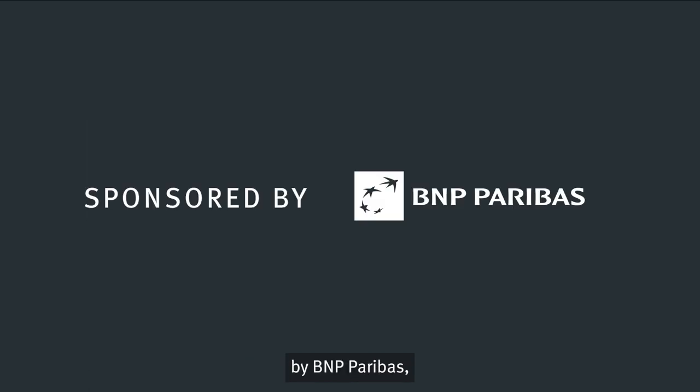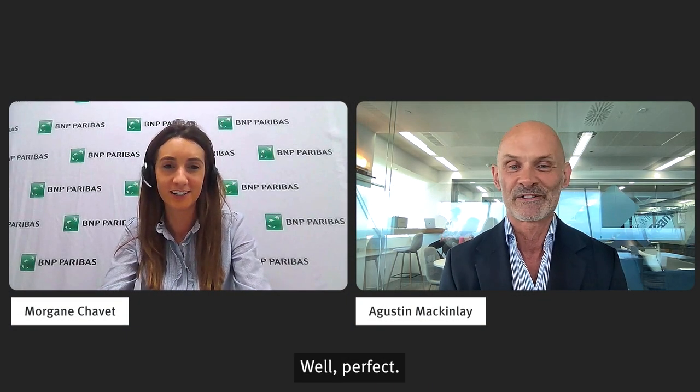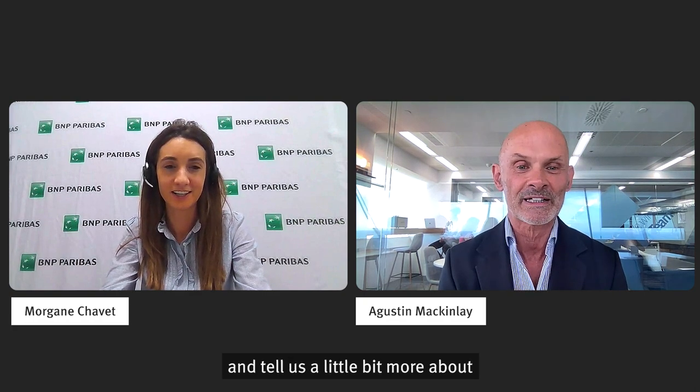This episode is sponsored by BNP Paribas, the bank for a changing world. Can you introduce yourself and tell us a little bit more about your work at BNP Paribas?